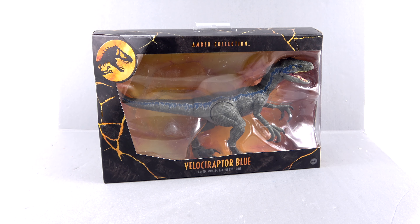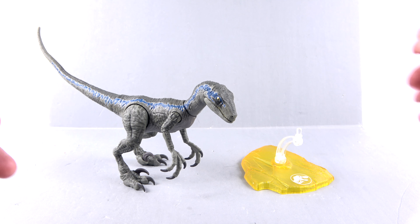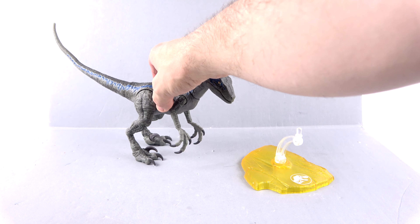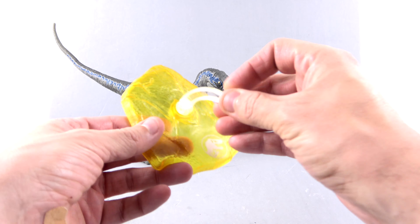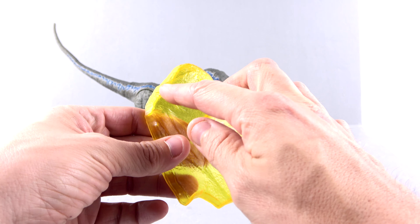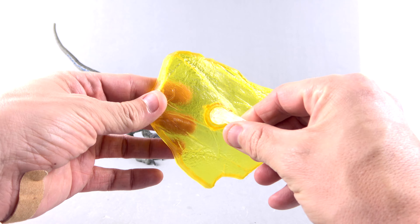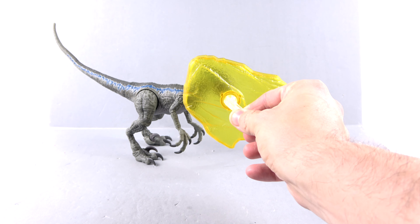I absolutely love Blue as a character and can't wait to see what develops with her. But for the packaging, that's about it. So without further ado, let's get her out here and see how cool she actually is. Here we have Blue, open and out of her packaging. If you made it this far into the video, thanks — I really appreciate it. Taking a look first at her accessories.